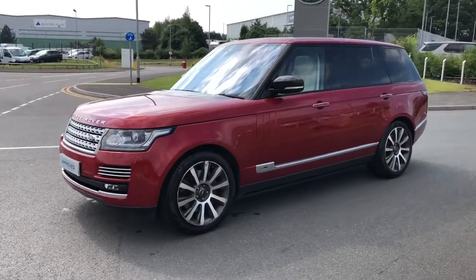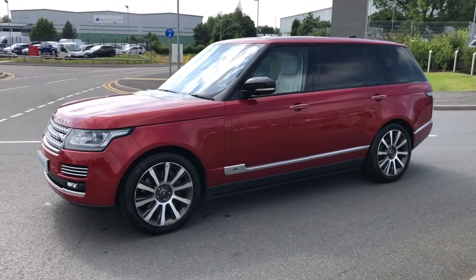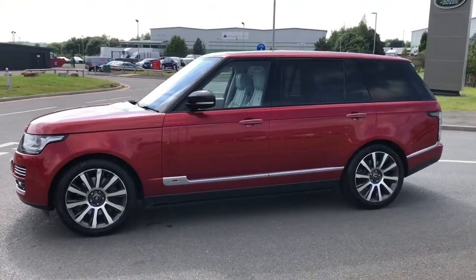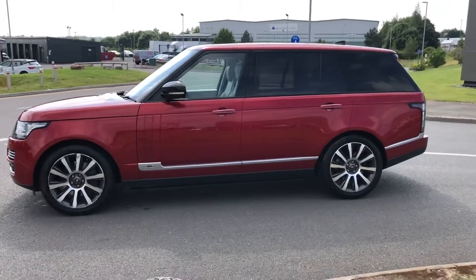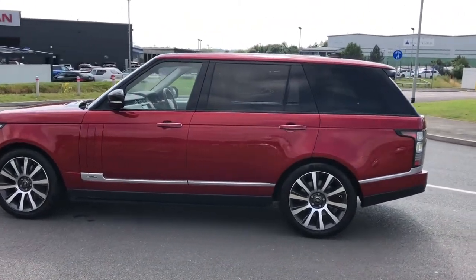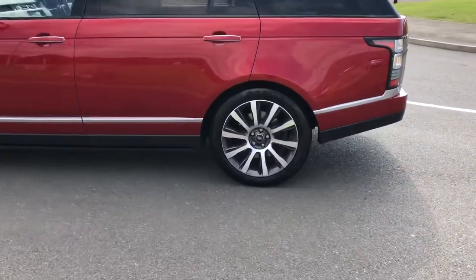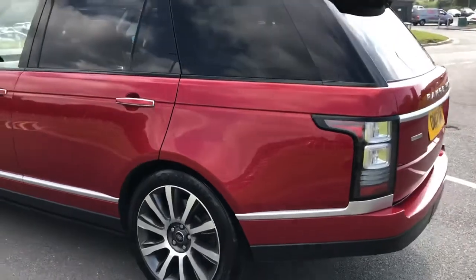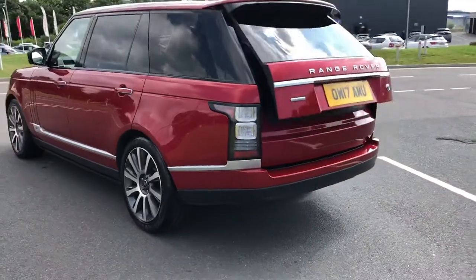Hello, welcome to Stafford Land Rover. Today I'm going to show you around this gorgeous Range Rover Autobiography long wheelbase, which is a 4.4 V8 in SVO Premium Palette Red. This car has previously had two owners and is next due for a service in May 2022. You have 21 inch alloys along with a powered tailgate.